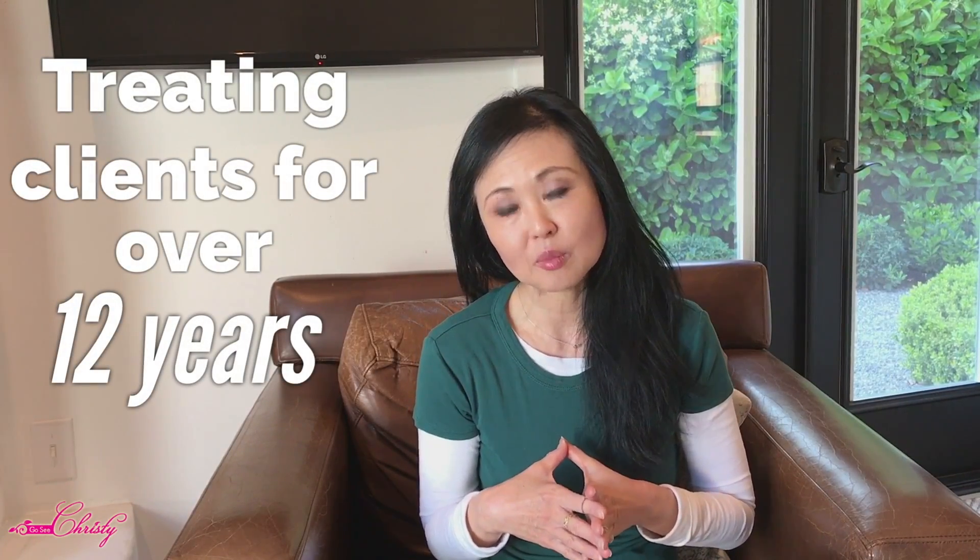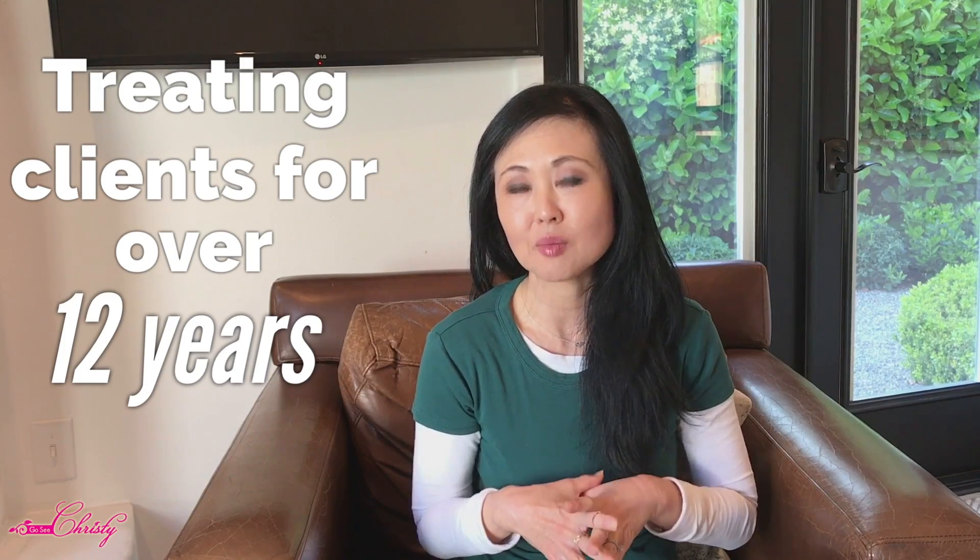Hi, my name is Kristi and I have been treating clients with Acne and Hyperpigmentation for over 12 years. I am a licensed professional, and today we're going to be talking about CBD as a part of your skincare routine or possible skincare routine.